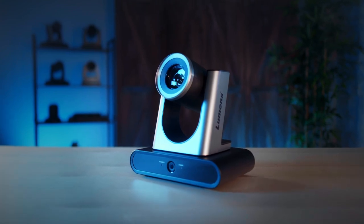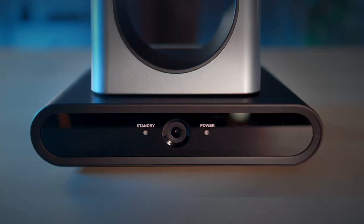The number one request our team gets week after week is for auto-tracking cameras, which is why I'm thrilled to show you the Lumens VC-TR40 — the latest innovation that combines AI-powered human face recognition and multi-signal output to create the most versatile auto-tracking camera for classrooms and conference rooms everywhere, which won Best of Show by TV Tech at IBC this year.